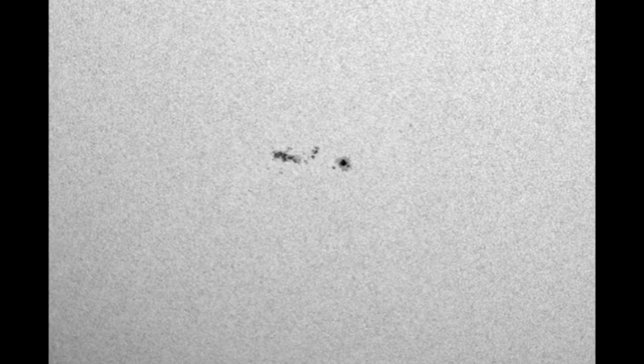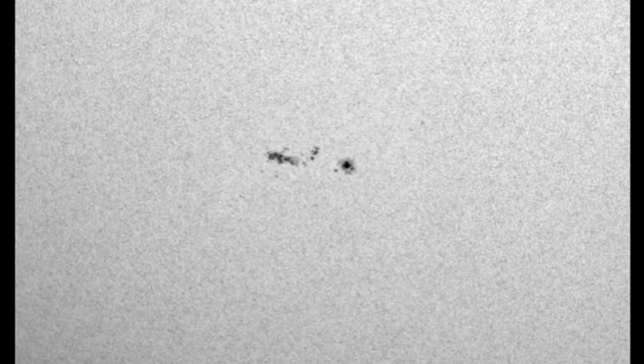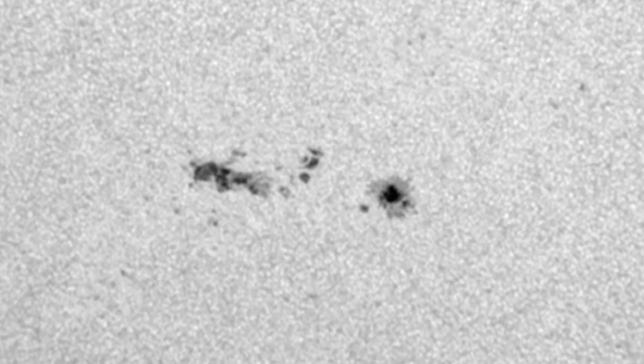Region 1272 has shown quite a bit of change. Here again is how it looked yesterday, and this is it today. You can certainly see a major difference in the region — a lot of the small scattered spots seem to have disappeared, and there are now some moderately large spots, even some with penumbra, that have developed in the trailer part of the region. So this is probably the source of most of the activity we've seen, including the C flare, over the last 24 hours.